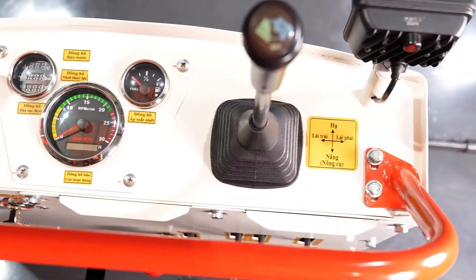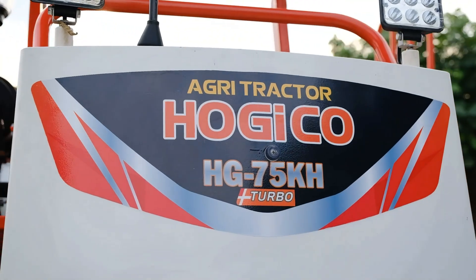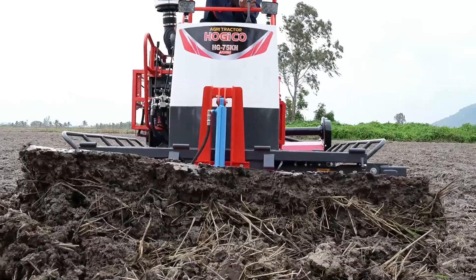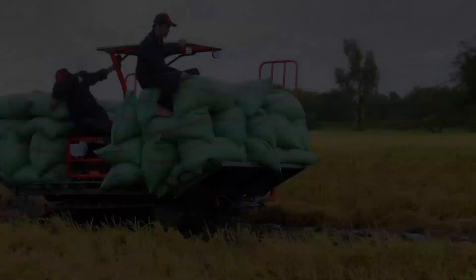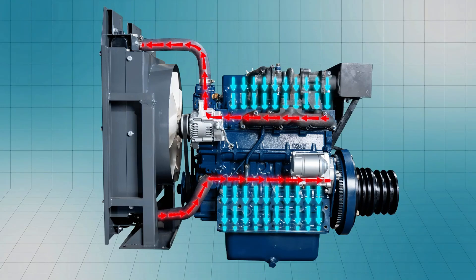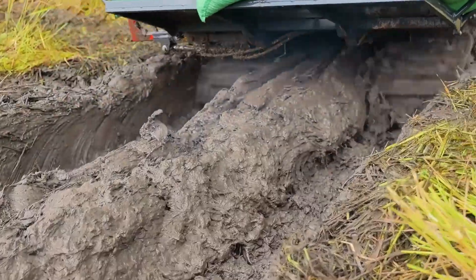With the 2424cc engine displacement, the Cubiter V2403 diesel engine featuring a 4-stroke, 4-cylinder design, turbocharger, water cooling, and direct fuel injection significantly enhances work efficiency even in the toughest fuel conditions.